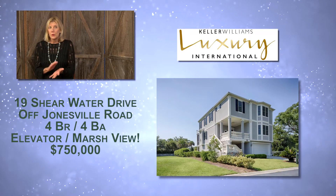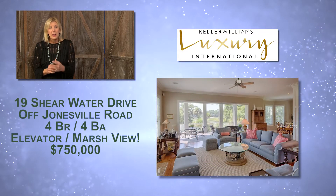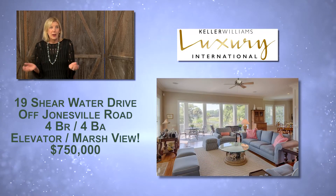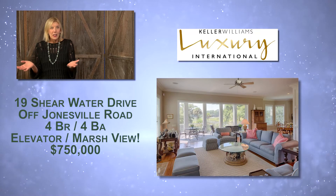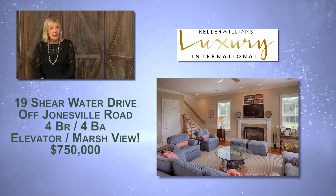19 Shearwater is listed at $750,000. When I went into the MLS and searched for four-plus bedrooms, four-plus baths, and a private pool, this house was the only one that came up at this price range. So it's really going to be a great home for somebody.